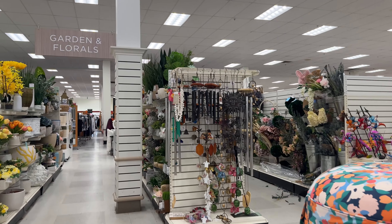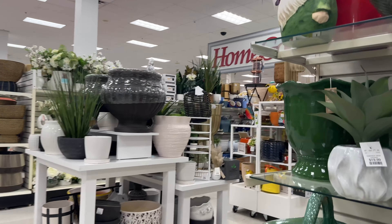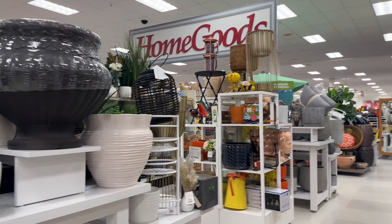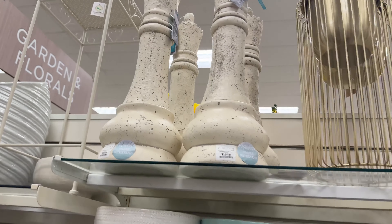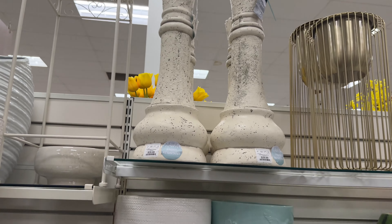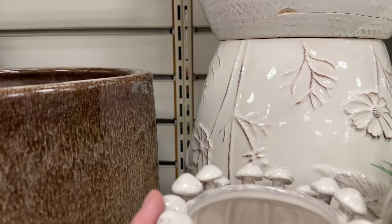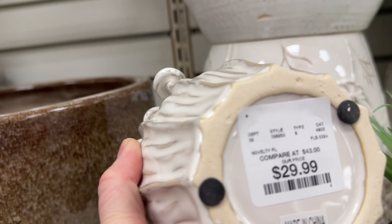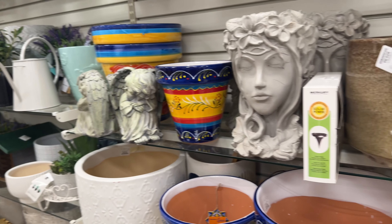Plenty of outdoor decor — planters, cushions, and decorations, all the things you need for decorating your yard. Now, these chess pieces could also be Harry Potter. I loved this container — it doesn't have any drainage, but I love how it had the little mushrooms around it. So cute.